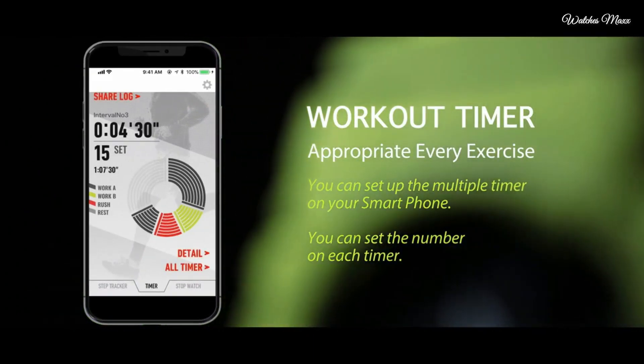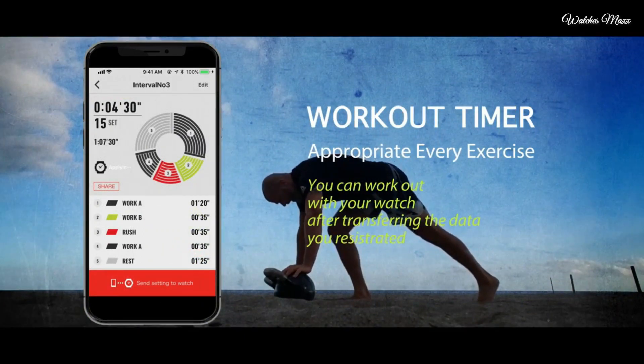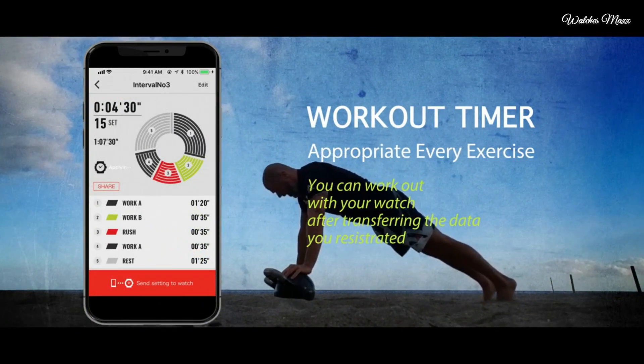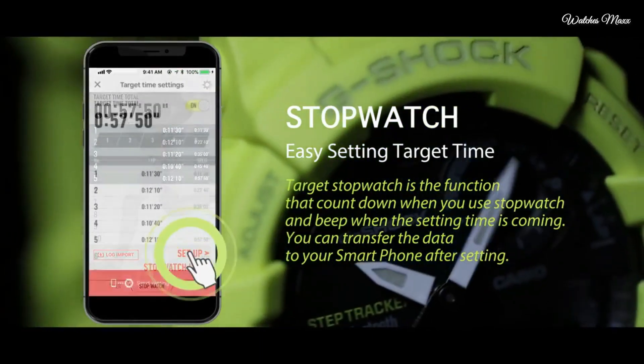Band color green, water resistance 200 meters. The watch is from the G-Shock collection. Features include: Bluetooth, dual time, chronograph, countdown timer, alarm, perpetual calendar, backlight, date, day, and month.